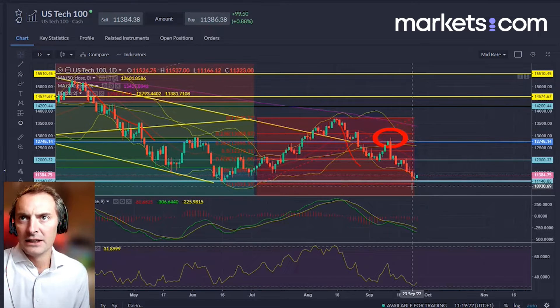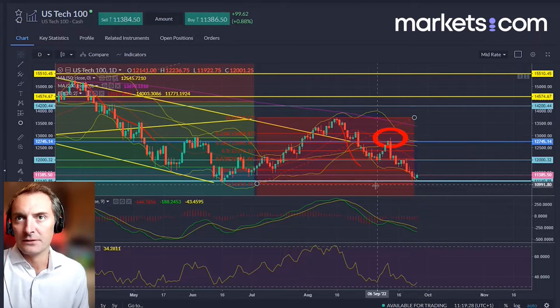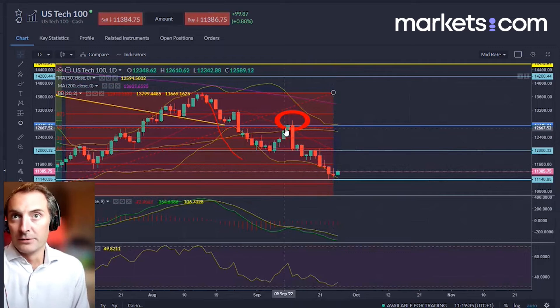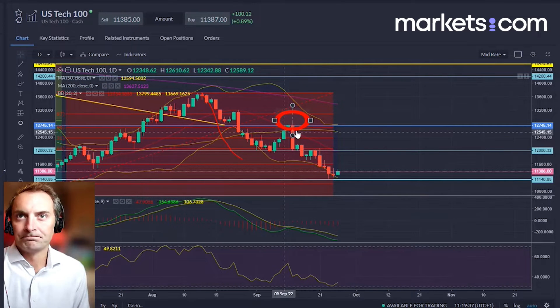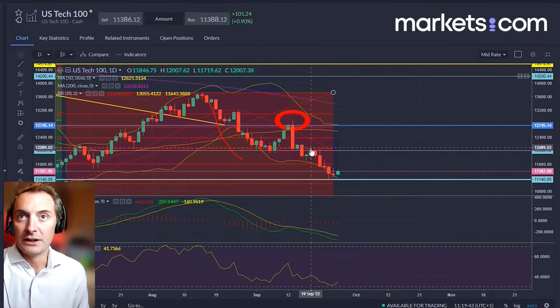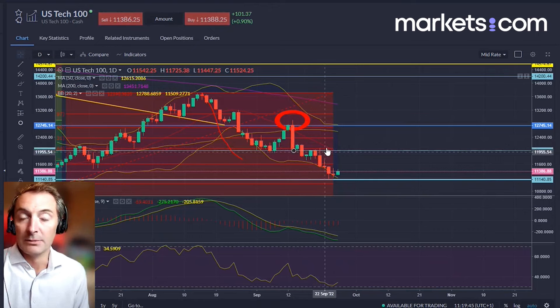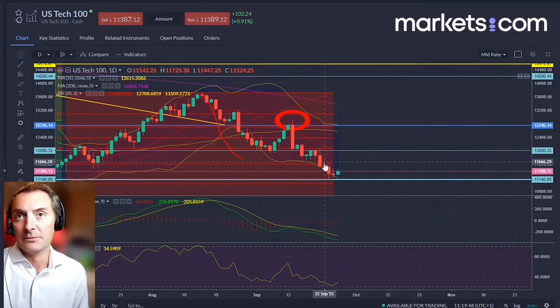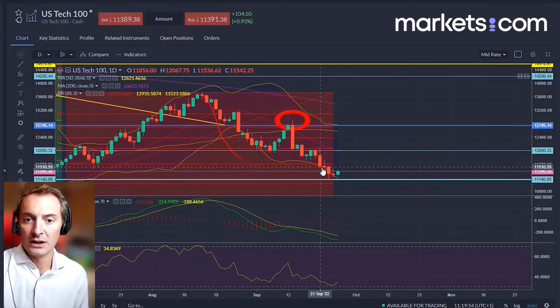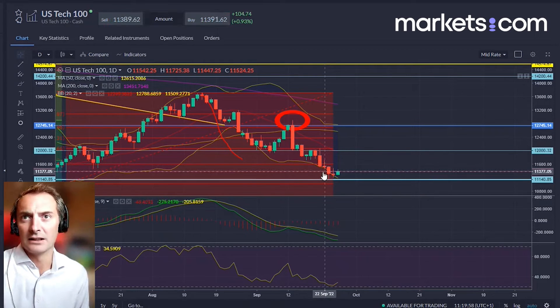Tech is offering some cover at the moment. You look at this decline and look to see where we go from here. This area has offered some support because we have got a little bit of a bounce today. The overall trend remains bearish — this was a rejection on the inflation data that came out a couple of weeks ago. You've since had the Federal Reserve hiking interest rates aggressively, and the Bank of England's mini-budget last week sending bond markets into a bit of a spin, affecting sentiment across the market.